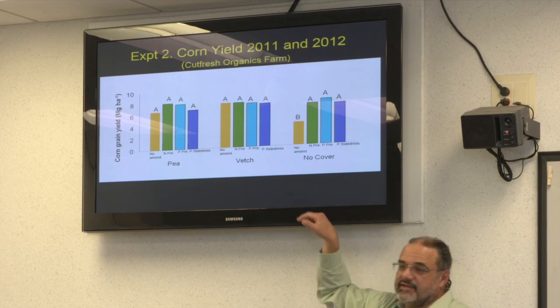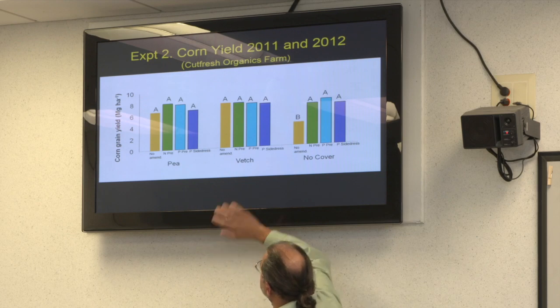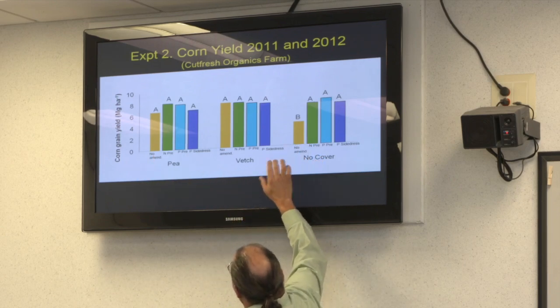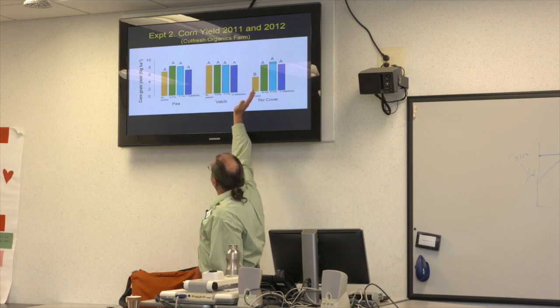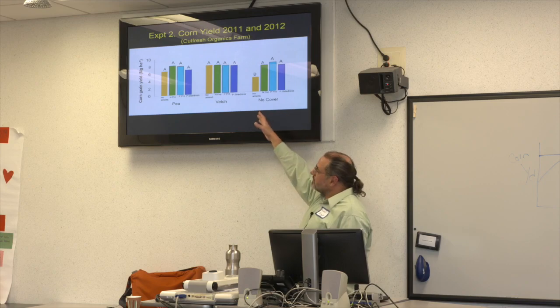Both the vetch and the pea cover crops gave more nitrogen than no cover crop, so we had higher corn yields with them. In all those cases the yields were statistically the same whether we applied poultry litter at whatever rate or at whatever time — we're getting enough nitrogen for corn for that year and enough phosphorus in the system. Bill Mason's farm is irrigated so yields are higher, but all the same pattern, suggesting that in some years we may not even need poultry litter.